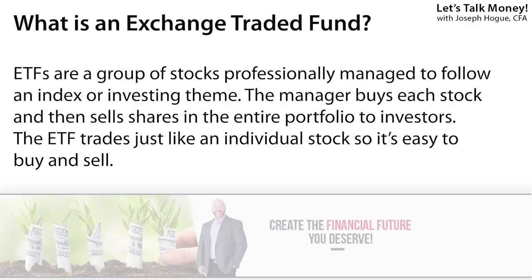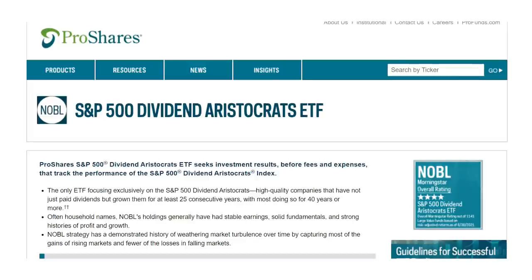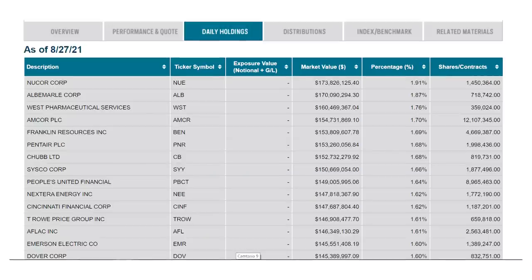Exchange-traded funds are just groups of stocks around a theme or an investing strategy, with a portfolio manager that either picks the stocks or balances them around a set of rules. So you get index funds that just follow a group of stocks like the S&P 500 — any time a stock is added to that index, the portfolio manager adds it to the SPDR S&P 500 ETF, the SPY. Another example: the dividend aristocrats are those stocks that have grown their payouts for at least 25 consecutive years, so any time a company is added or falls from the list on that rule, it's added or sold from the ProShares Dividend Aristocrats ETF, ticker NOBL.